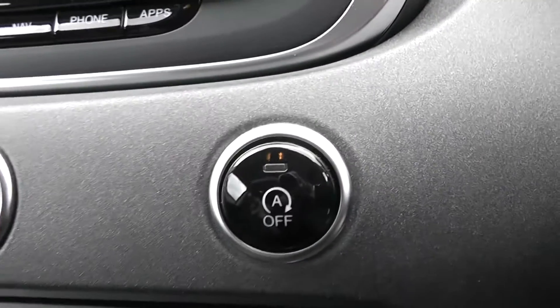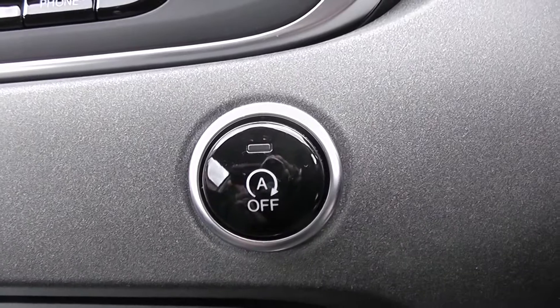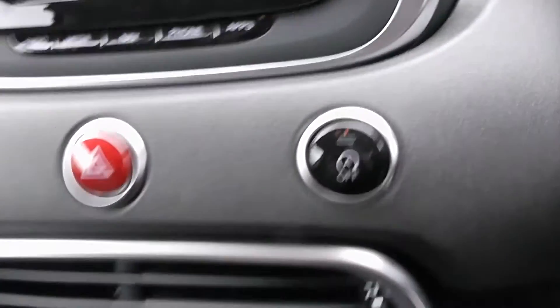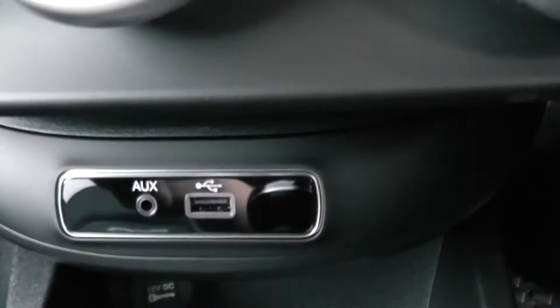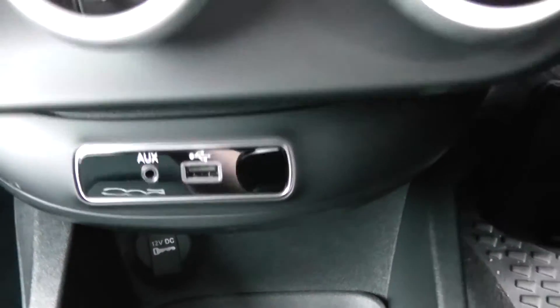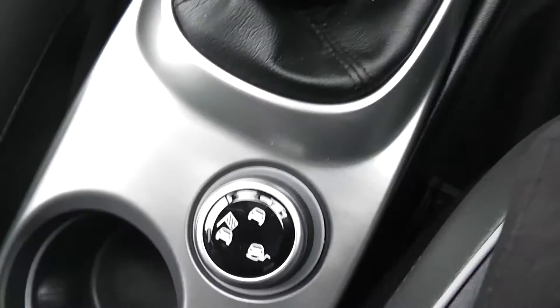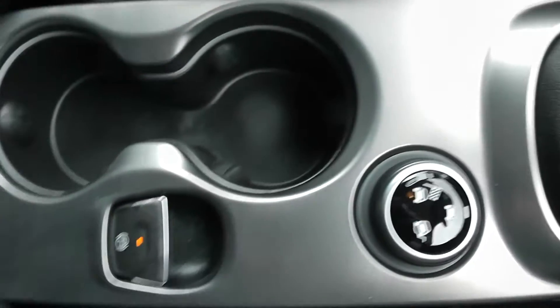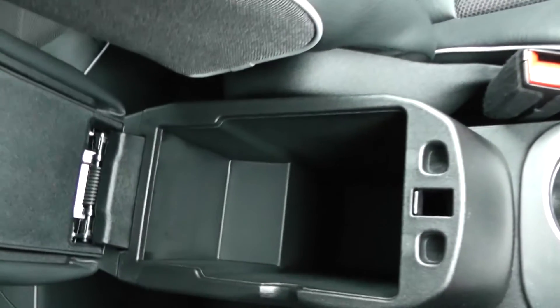Moving down, you have auto stop-start technology. This allows the engine to switch off whilst idle, for example at lights, and then re-engage once the clutch is depressed. Moving down further you have your climate controls and down a bit further your auxiliary input, USB input, and a 12 volt power outlet for various gadgets. This is a manual vehicle with six forward gears. You've got terrain setting modes, an electric parking brake, cup holders, and additional storage in the centre armrest.